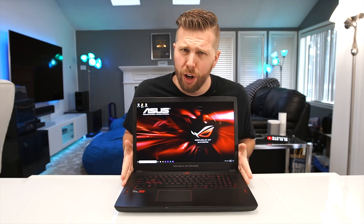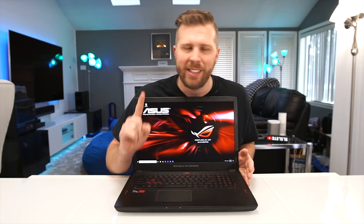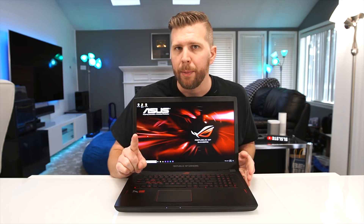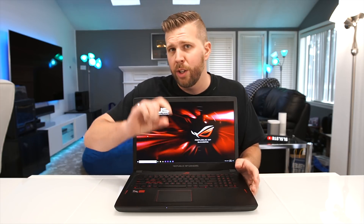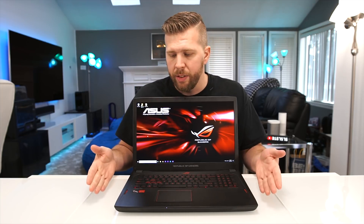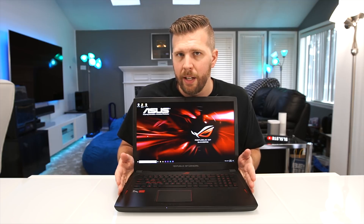Welcome to another episode of Gizmo Slip Tech. Today we're taking a look at the world's fastest laptop in terms of processing power. This thing has a Ryzen 7 1700 8-core desktop CPU. No other laptop currently is packing an 8-core desktop CPU, and it's incredibly thin and light compared to Intel desktop options, which tend to be about 10 to 12 pounds and about two inches thick.